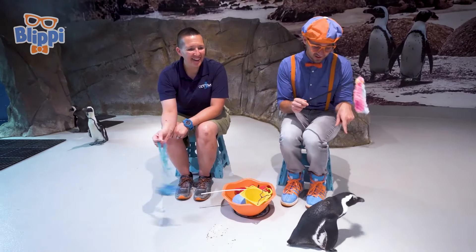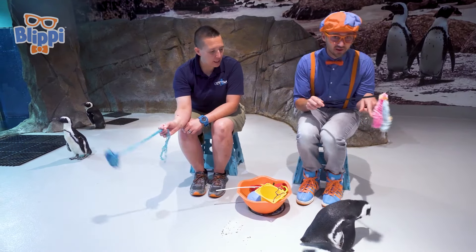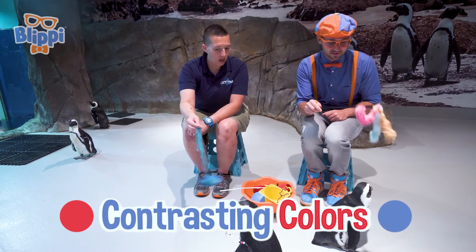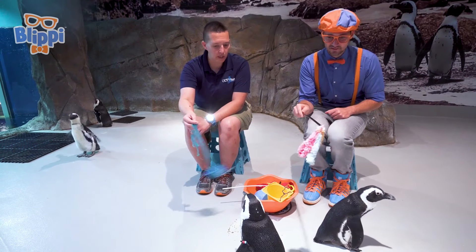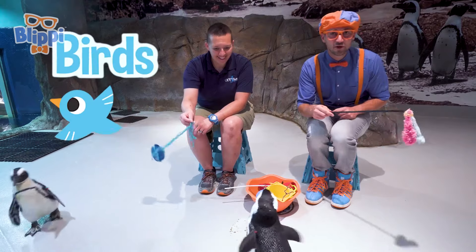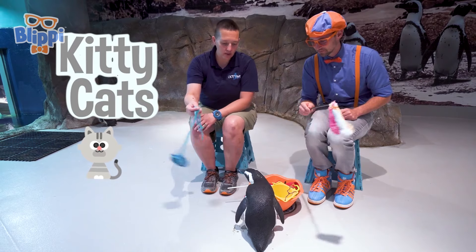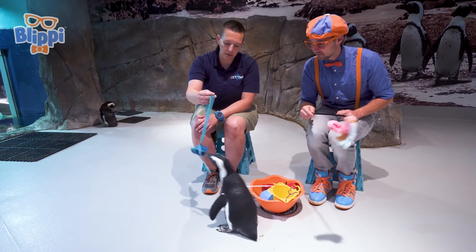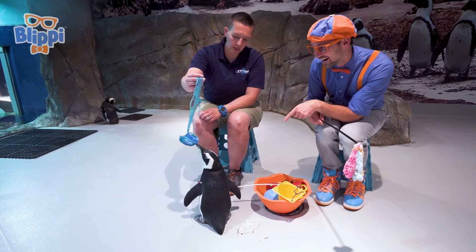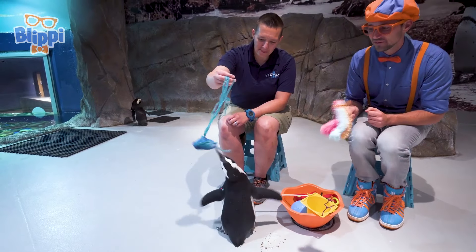It looks like it's enjoying my shadow, huh? That does happen. Penguins really like contrasting colors. They also can see colors really well. They have rod and cone cells in their eyes, just like we do. Although they're birds, they're kind of acting like kitty cats, just a little bit. They do like to play with a lot of different types of toys. And just like kitty cats, they tell us when they want to be touched. This is pretty cool.